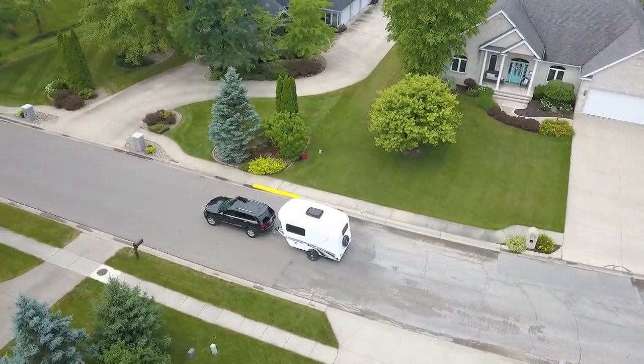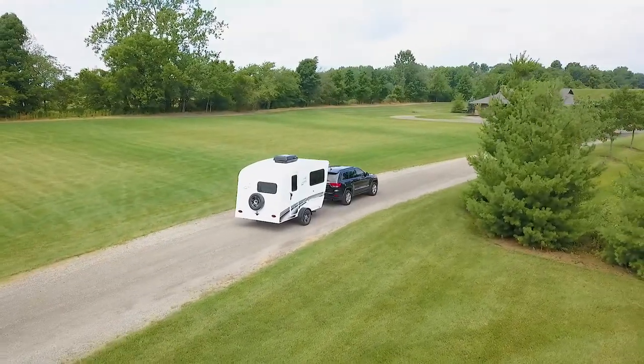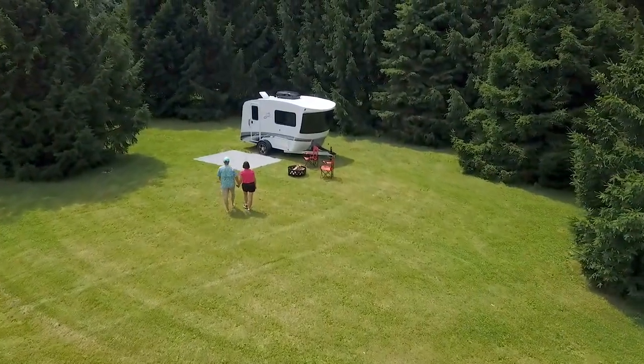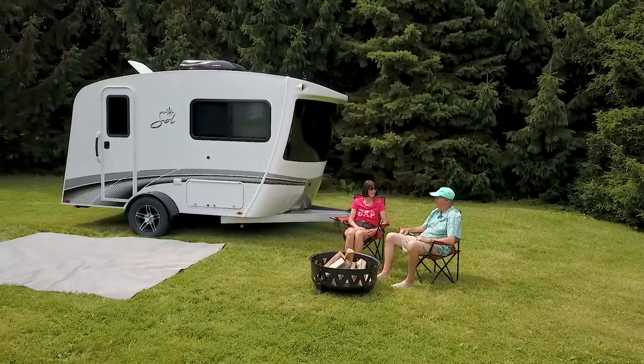Sold On displays ingenuity, elegance, and originality. Its perfect balance of size, functionality, and style will pique your interest for adventure.